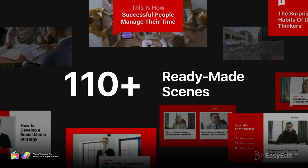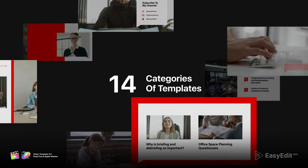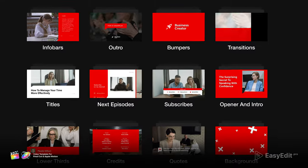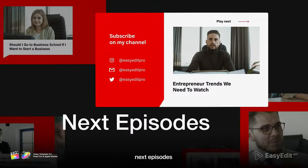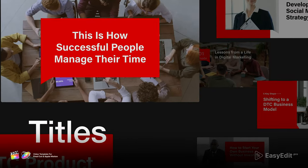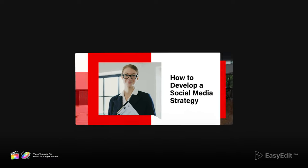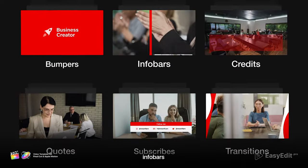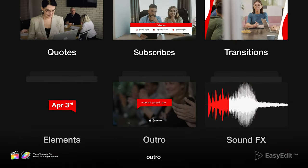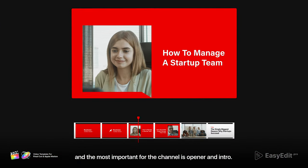which are divided into categories: next episodes, titles, lower thirds, bumpers, info bars, credits, quotes, subscribes, transitions, elements, outros, sound effects, and the most important for the channel — opener and intro.